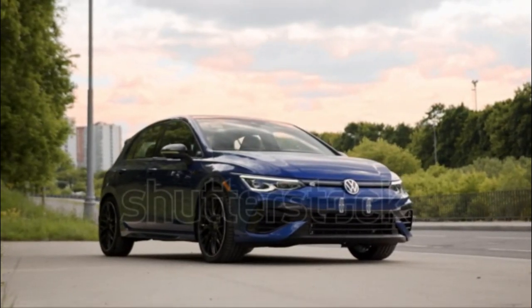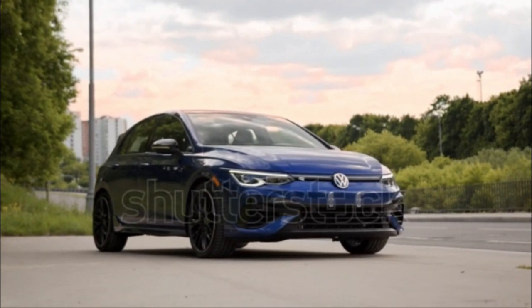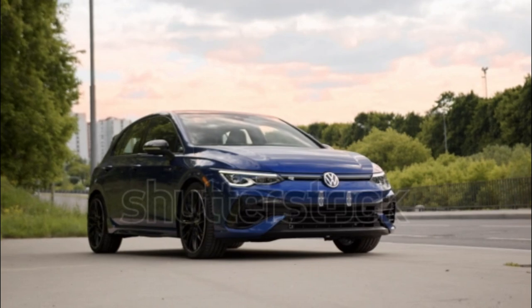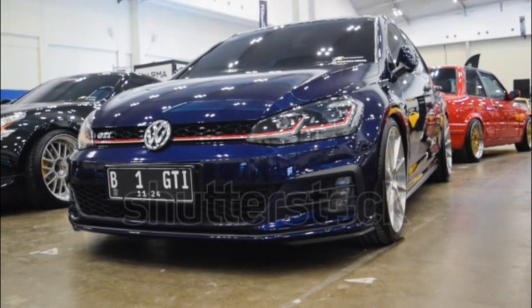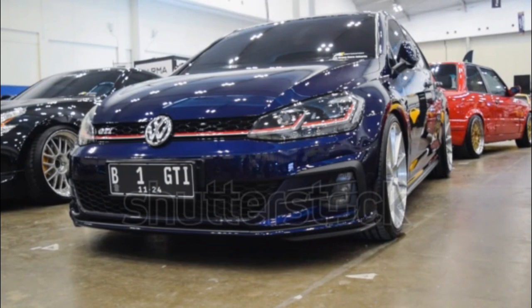2023 Volkswagen Golf R Expert Review. The all-wheel drive version of the MK8 Golf is the lineup's most powerful model, and one of only two Golfs we get in the States for 2023, the other being the front-wheel drive GTI.